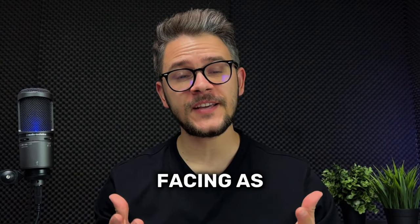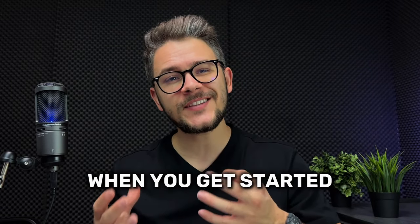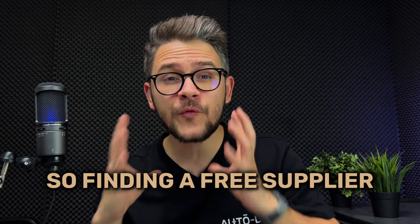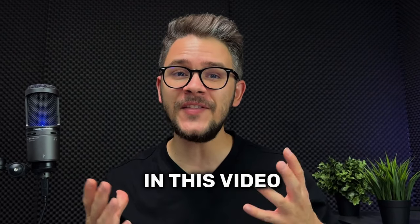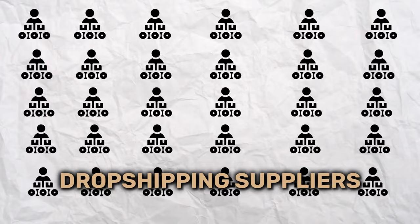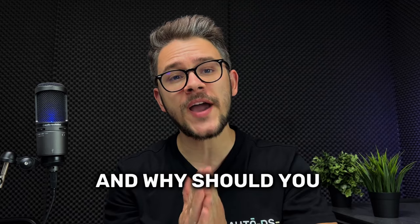One of the biggest problems that we're facing as dropshippers is finding the right supplier. Even more so when you get started, money can also be an additional problem, so finding a free supplier to work with can be an even bigger challenge. But don't worry, because in this video I'm going to give you a list of 30 free dropshipping suppliers.